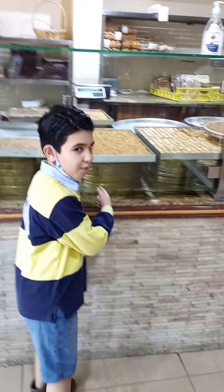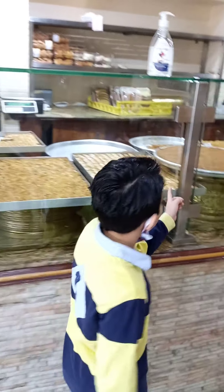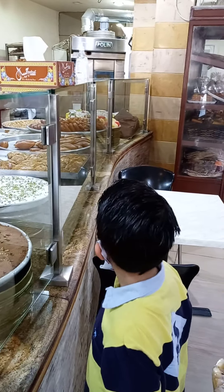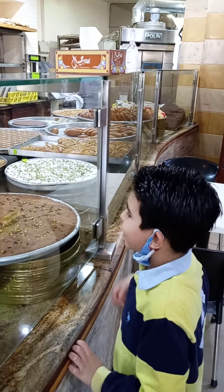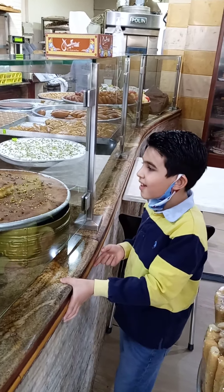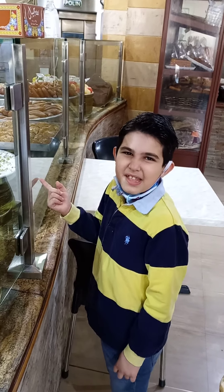So here is where all the sweets are — like a lot, you know. They're very nice. I love this one, I eat it at home a lot. And this one I never tasted, but it's okay.